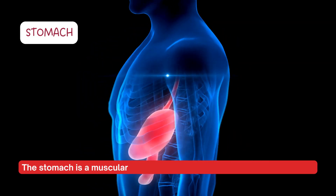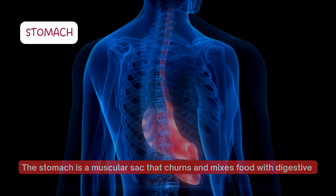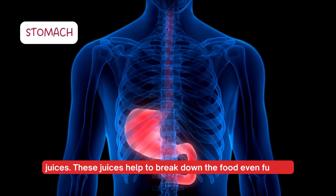The stomach is a muscular sac that churns and mixes food with digestive juices. These juices help to break down the food even further.